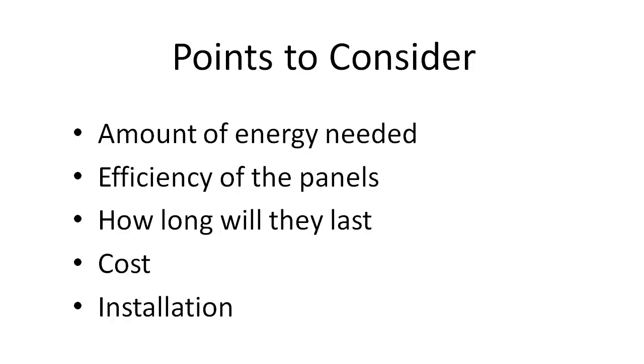Next, what's the cost? Buying the cheapest solar panels may not be the best buy when factoring in the added efficiency and service life of the more expensive models.